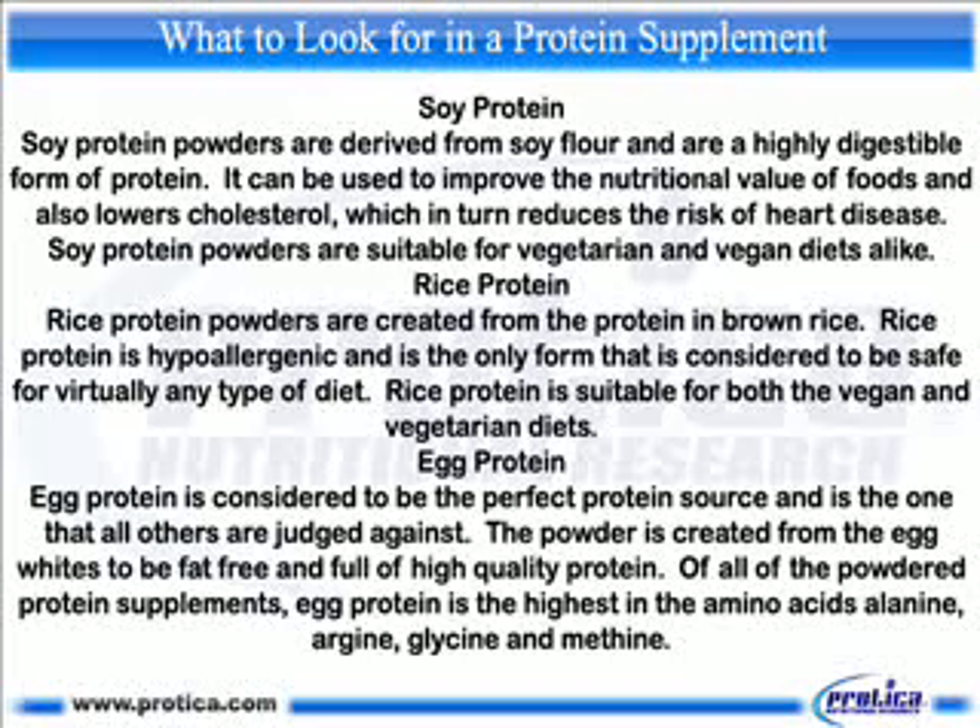Rice protein. Rice protein powders are created from the protein in brown rice. Rice protein is hypoallergenic and is the only form that is considered to be safe for virtually any type of diet. Rice protein is suitable for both the vegan and vegetarian diets.